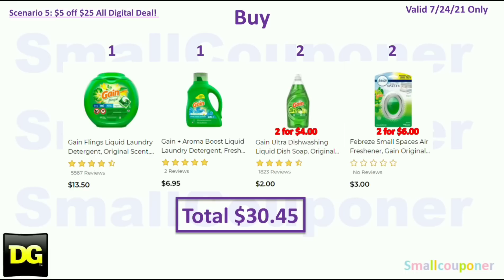Here is the Gain scenario: buy one Gain Flings 51-count for $13.50, one Gain laundry detergent 70-ounce for $6.95, two Gain dish soaps at $2.00 each ($4.00 total), and two Febreze Small Spaces at $3.00 each ($6.00 total). Your total is $30.45.